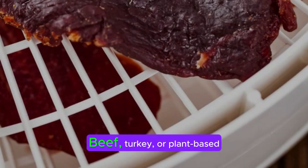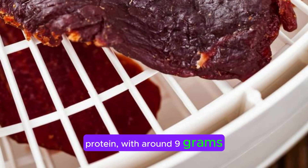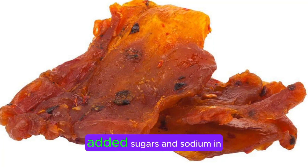Jerky. Beef, turkey, or plant-based jerky can be high in protein, with around 9 grams per ounce. It's a portable and satisfying snack, but check for added sugars and sodium in store-bought varieties.